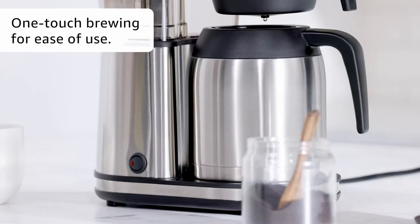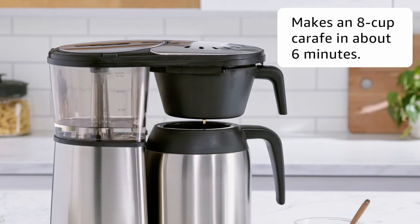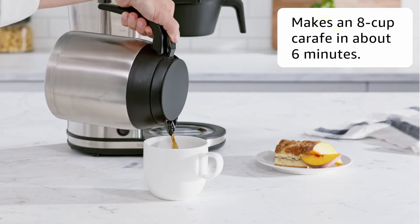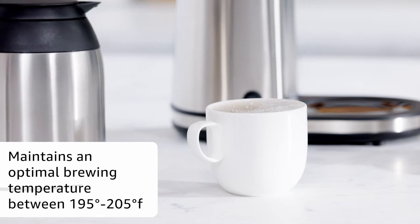Bonavita's wide showerhead design evenly distributes water over the coffee grounds to ensure uniform flavor extraction. The showerhead works in harmony with the precise flat-bottomed filter basket to ensure even saturation. The result is an optimal flavor profile at your desired strength.